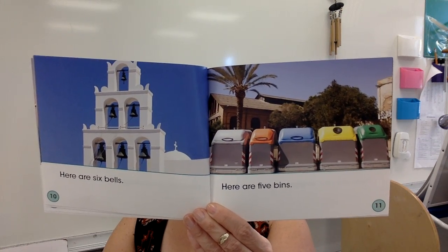Here are six bells. Here are five bins. There are so many things in the city to count. Here are four windows. Here are three buses.